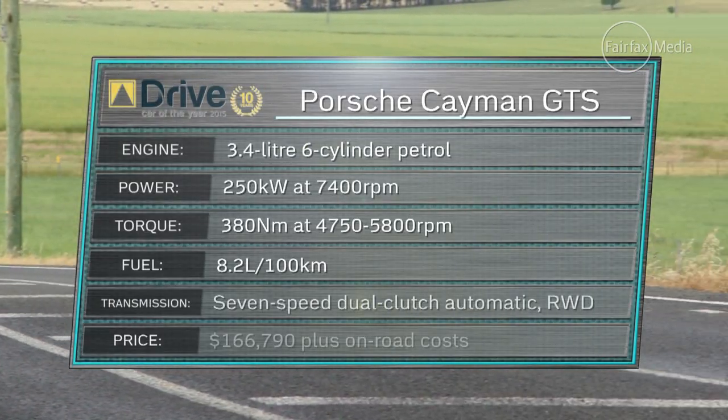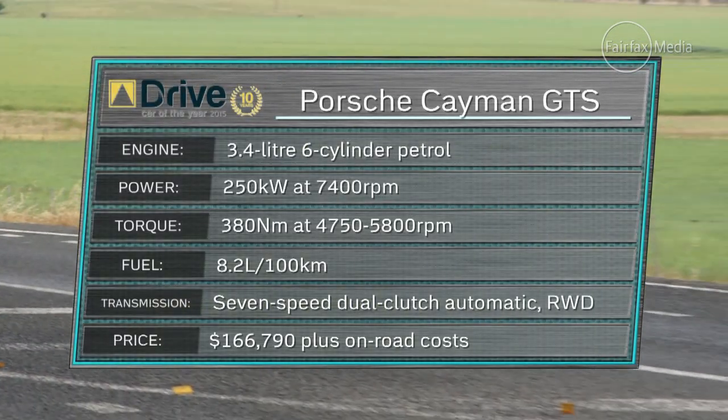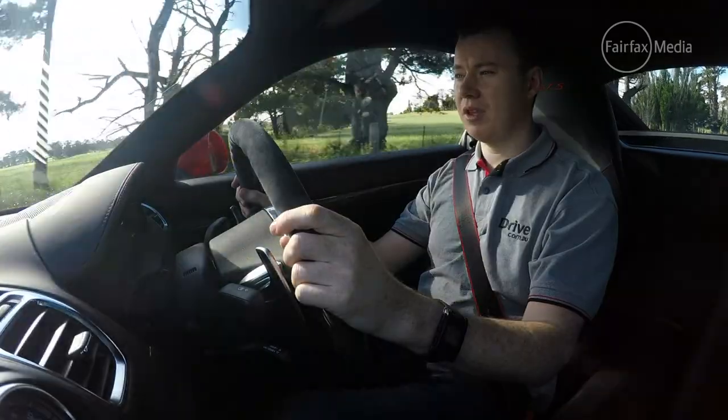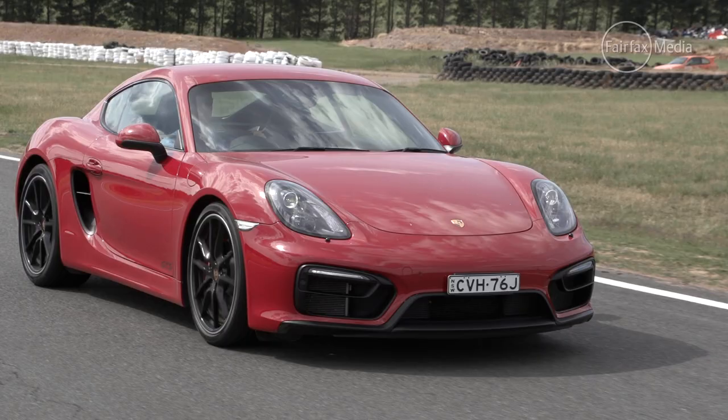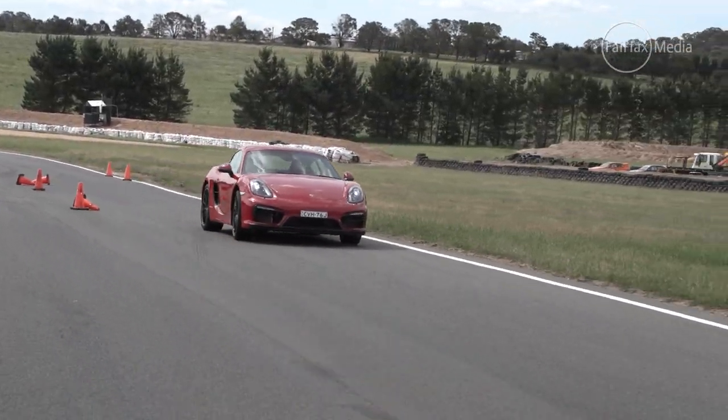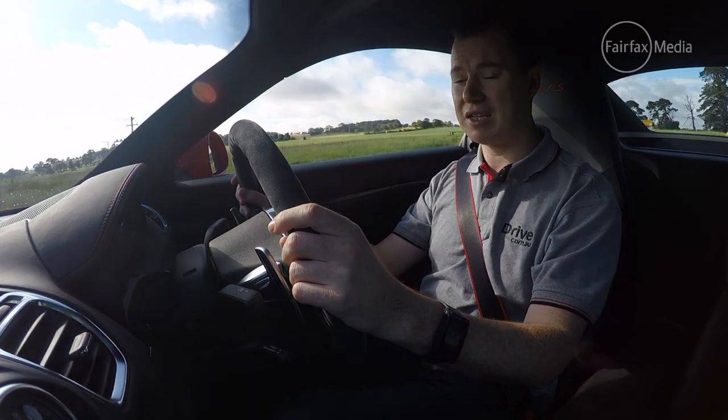The 3.4-litre flat-six engine produces a healthy 250 kilowatts of power and 380 newton-metres of torque. After seeing off such a competitive and diverse group of rivals, there's no doubt the Cayman GTS is one of the best performance cars money can buy.